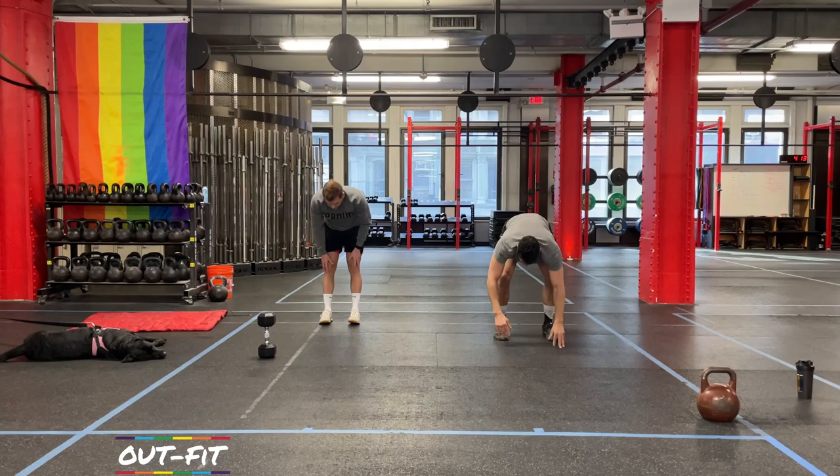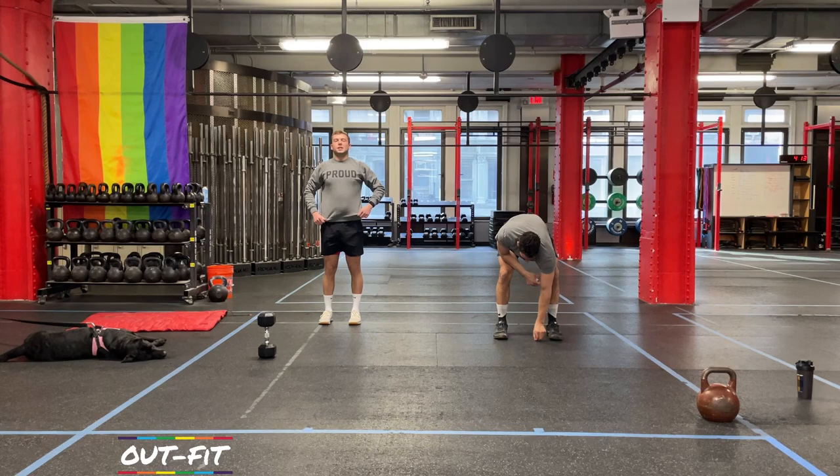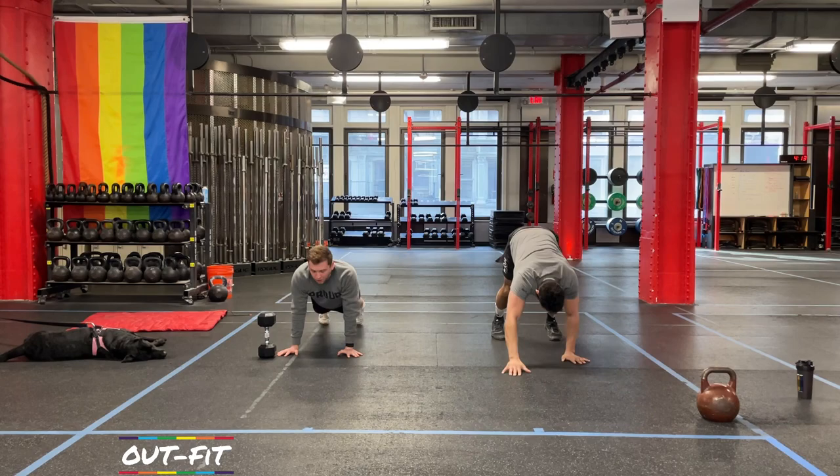So do you take a bunch of Benadryl for the allergies? Benadryl makes me sleepy. I think Claire's is better for most people — I don't know. But I should probably take something.